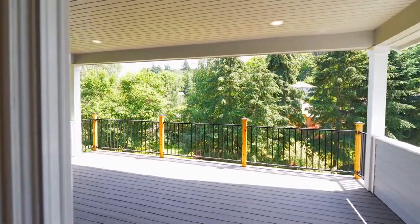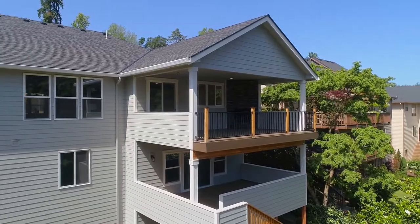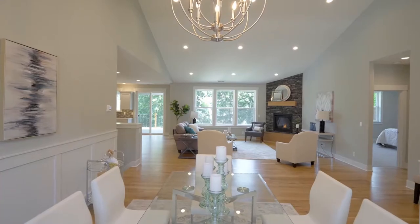From here, be entertained by the fireplace on your covered deck all year long. From the beautiful built-ins to the wainscoting and contemporary fixtures, no detail is overlooked.